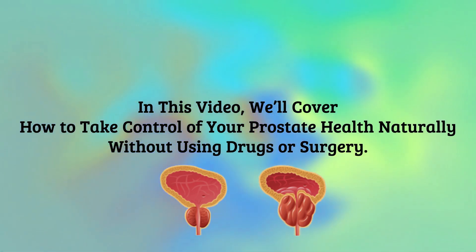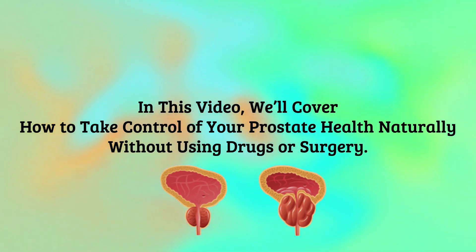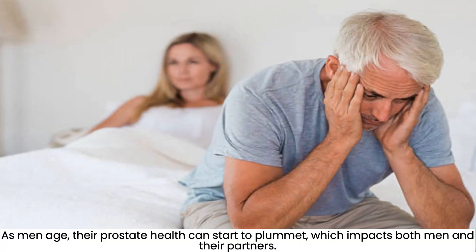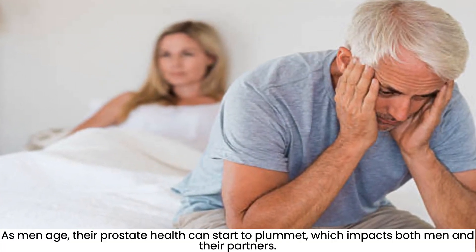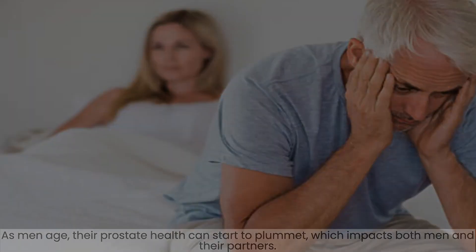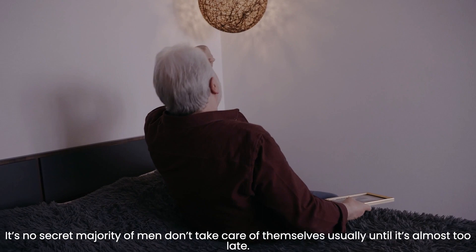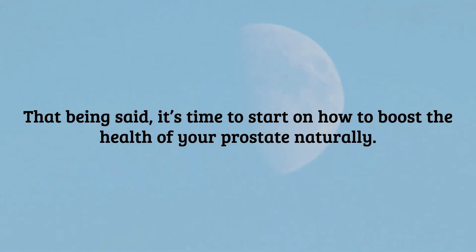In this video, we'll cover how to take control of your prostate health naturally without using drugs or surgery. As men age, their prostate health can start to plummet, which impacts both men and their partners. It's no secret that the majority of men don't take care of themselves until it's almost too late. It's time to start on how to boost the health of your prostate naturally.